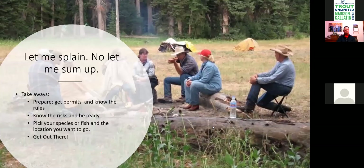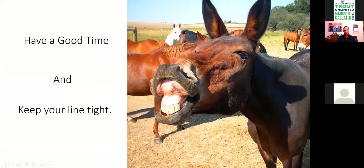That's the presentation. The takeaways are: if you're going to go into Yellowstone, prepare, get your permits, know the rules, know your risks, pick your species and where you want to go, and then go out there and explore. There's a ton of backcountry to see. I've been working in there for 30 years and still haven't seen everything. You can fish Yellowstone for the rest of your life and never get bored. Have a good time and keep your lines tight.